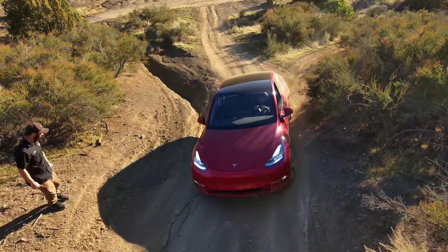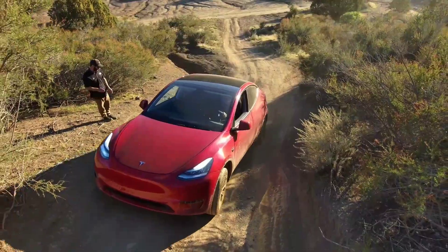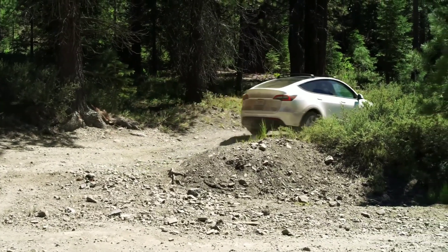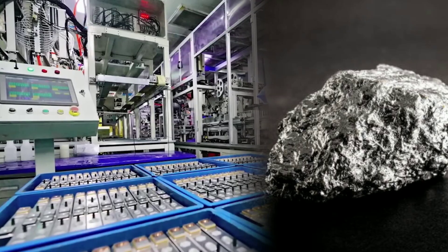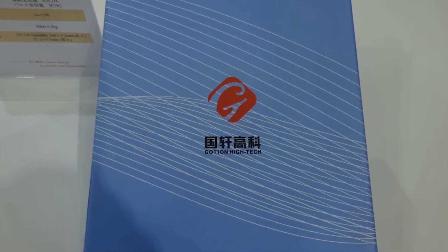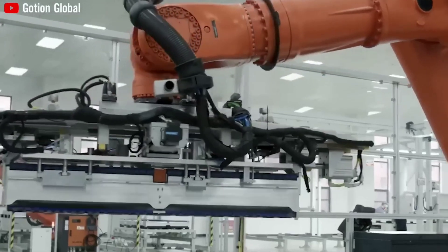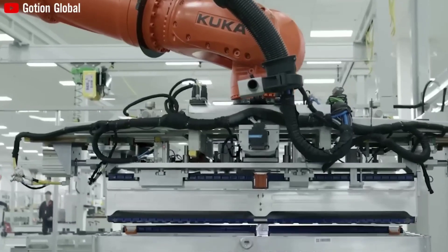Electric vehicles are becoming more popular, and many of them use blade batteries that use lithium iron phosphate (LFP) technology. However, these batteries have a limit of energy density at 190 Wh/kg. By adding manganese to the formula, the energy density can be increased to 240 Wh/kg, which is 1.26 times higher than regular LFP batteries — a significant leap for energy density.